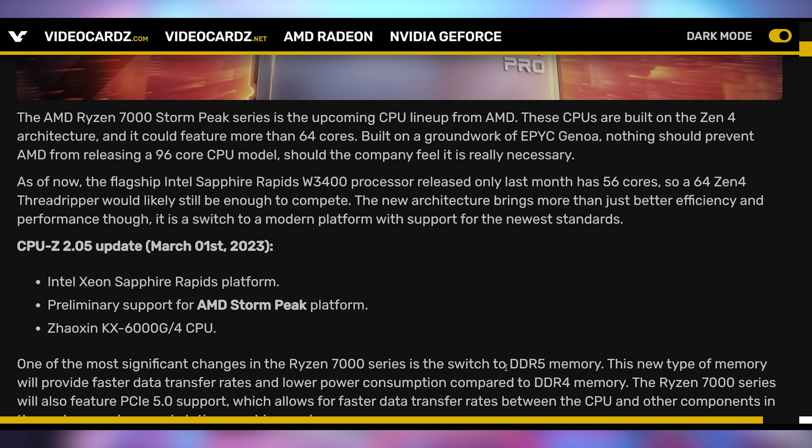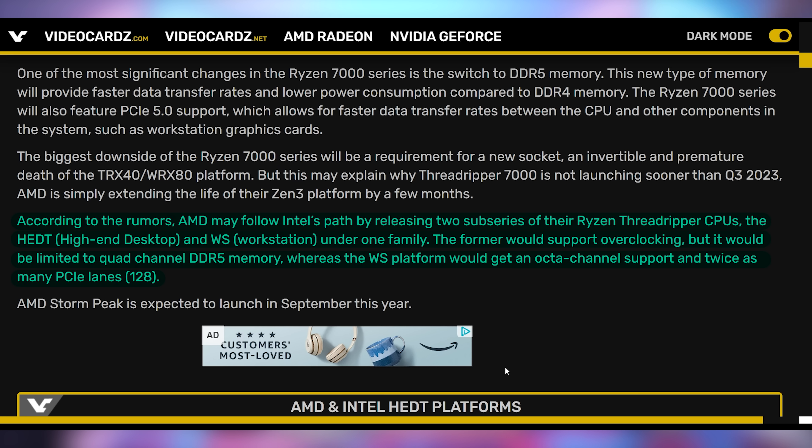Intel looks like they're going to be coming out with some good Sapphire Rapids high-end desktop chips — higher core count, more PCIe lanes, more for people who need add-in cards and do professional work. And so the upcoming Threadripper 7000 series CPUs have been added to CPU-Z, likely launching sometime in September.